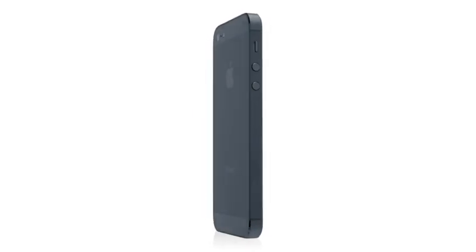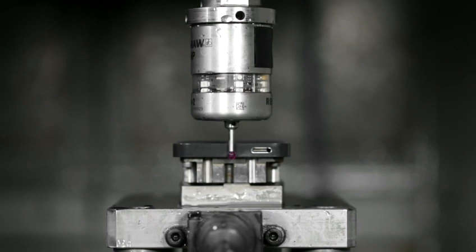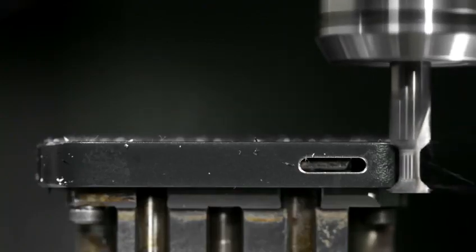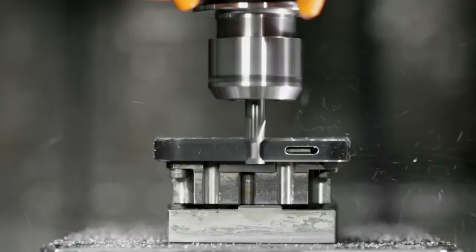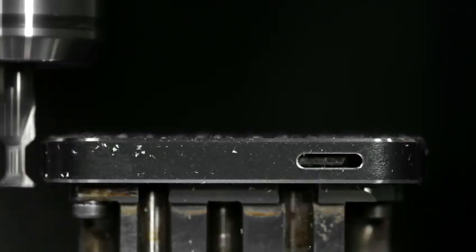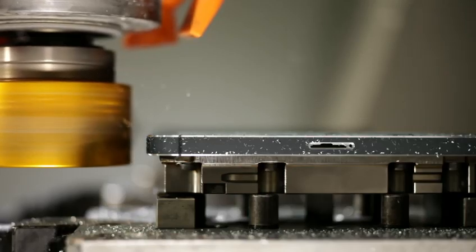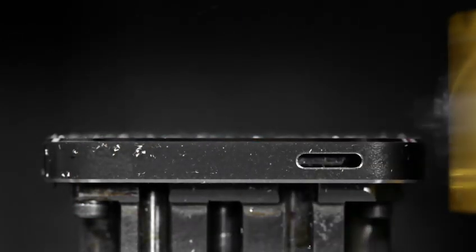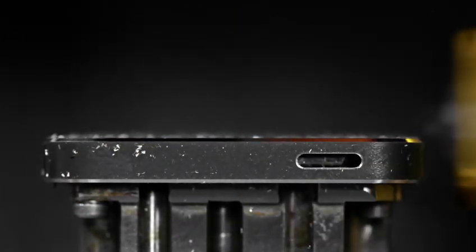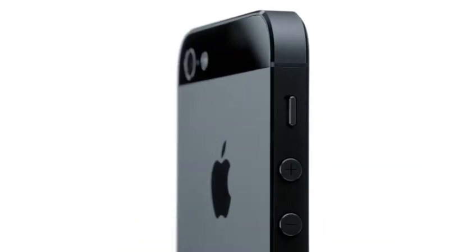Never before have we built a product with this extraordinary level of fit and finish. We've developed manufacturing processes that are our most complex and ambitious. Starting with the aluminium, we machine all of the surfaces of the enclosure. We then polish and texture them. We then use crystalline diamonds to cut the chamfers. It's so exact that you're left with a near mirror finish.